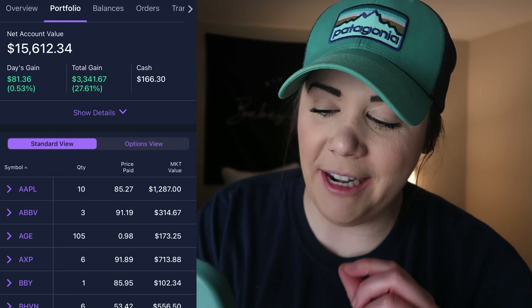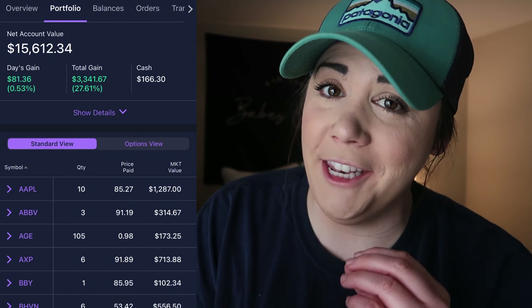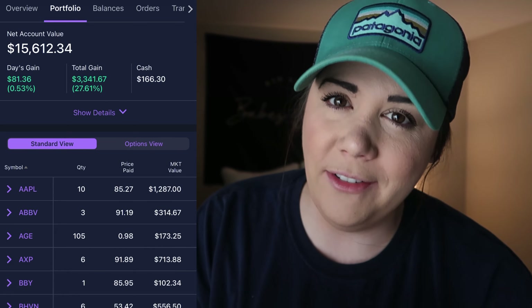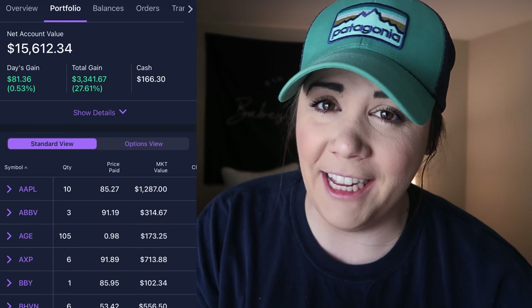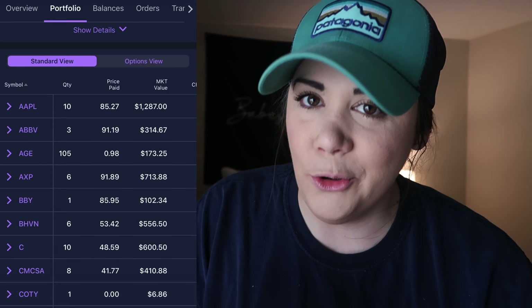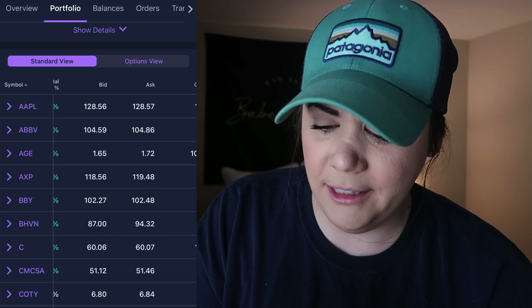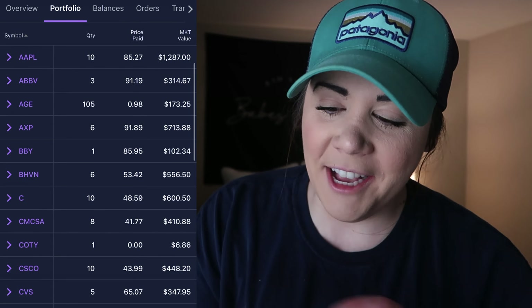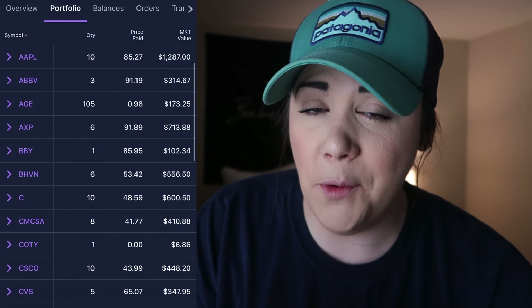Starting at the top: Apple, 10 shares at an average cost of $85.27. Next is AbbVie, 3 shares at an average cost of $91.19. Then AGX — kind of a play I just hold; 105 shares at an average cost of 98 cents, currently around $1.65, so I'm up decently but don't really recommend it. Coming in after that is American Express, one of my favorite financials: 6 shares at an average cost of $91.89.